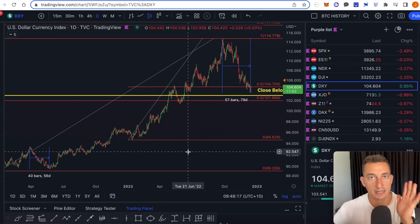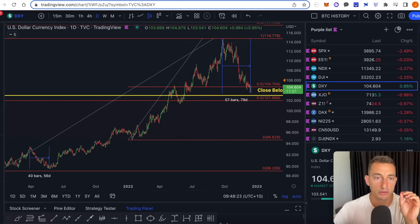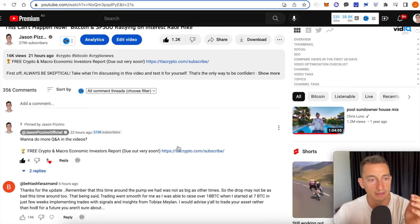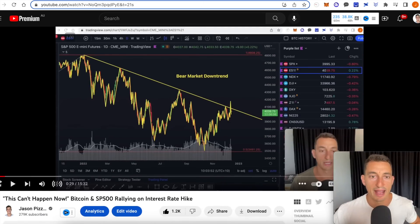If you want to stay up to date with the macroeconomics of the markets including the stock market, real estate, and cryptocurrencies, check out the link in the top of the video description. This is for our fortnightly newsletter — a major report that goes through Bitcoin and the real estate market in more detail that we don't have time for here on YouTube. The link is in the top of the video description or my pinned comment — not the scammers.